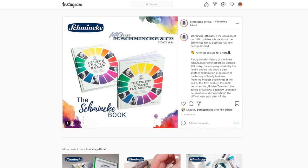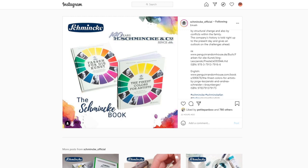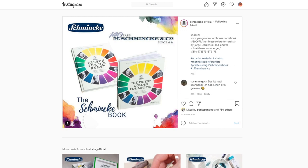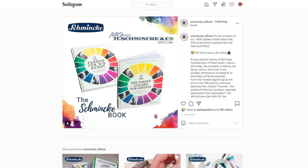And finally, last thing — again Schmincke related, this is a very Schmincke-heavy news segment — I saw on their Instagram page that they have a new book available that is about the history of the company.